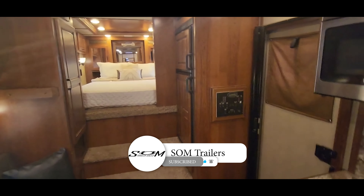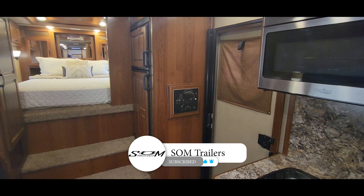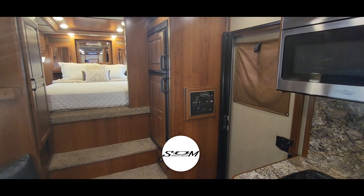Again, this is David with trailer sales. Thanks for following along and don't forget to hit that like and subscribe button — see you next time!